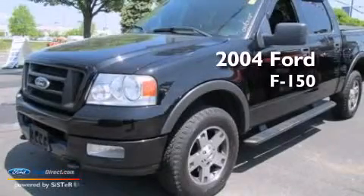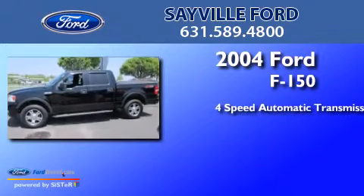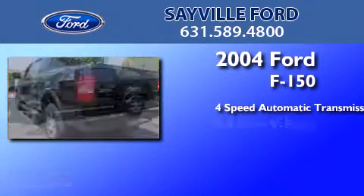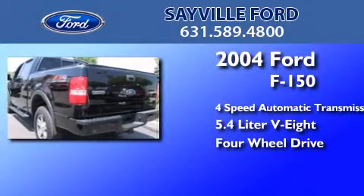This is a 2004 Ford F-150. This truck has a 4-speed automatic transmission, a 5.4-liter V8, and the added safety and control of 4-wheel drive.